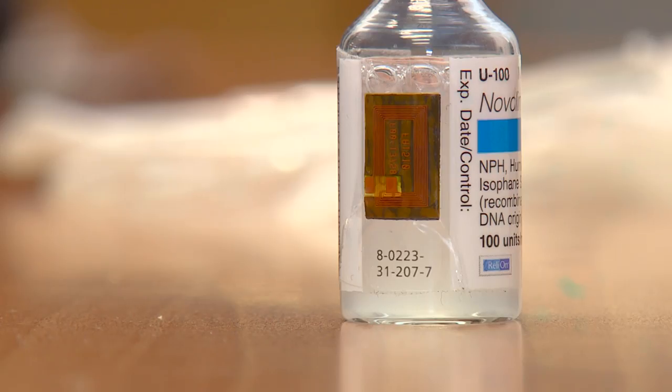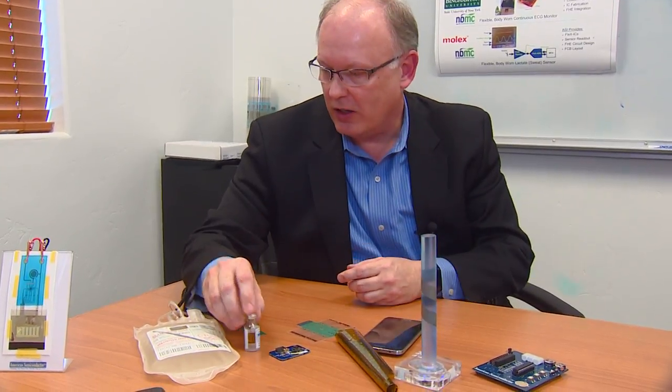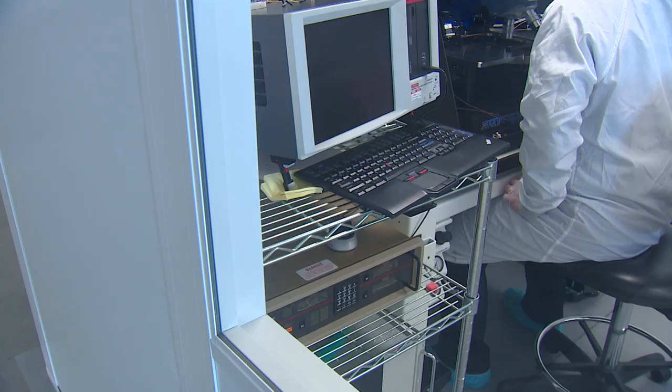There are also medical applications — you were showing me some already — with bandages. This is a life science application. Traditional electronics to monitor a temperature would look like this. And now you can actually have them be something flat that actually sticks to the vial itself or could be on the blood bag.